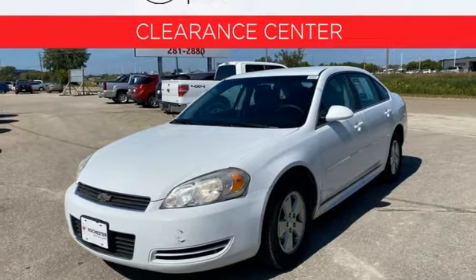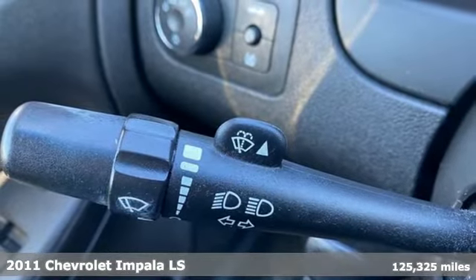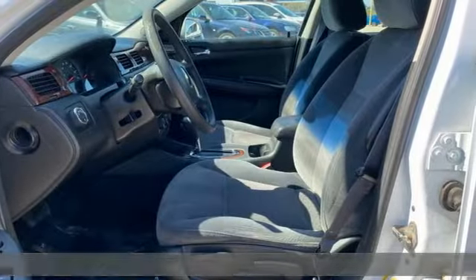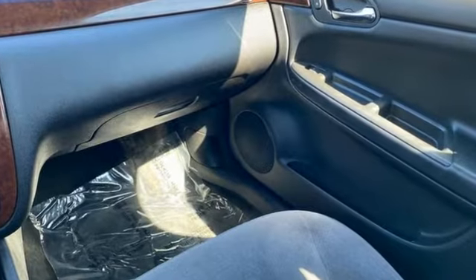It's a 2011 Chevrolet Impala. Composed, confident and capable in its design, this Impala always makes an entrance. The athletic and proud stance is impossible to ignore and the spacious interior leaves room for everything.